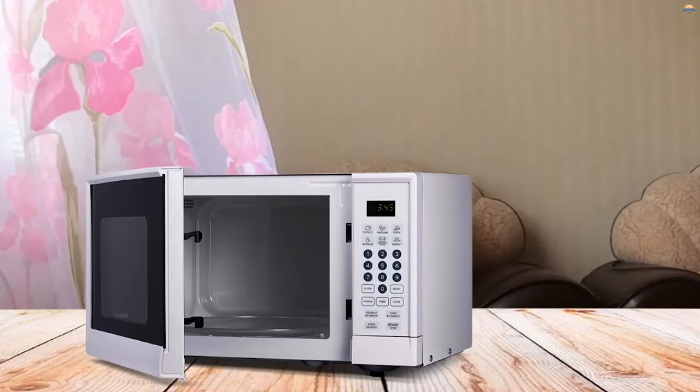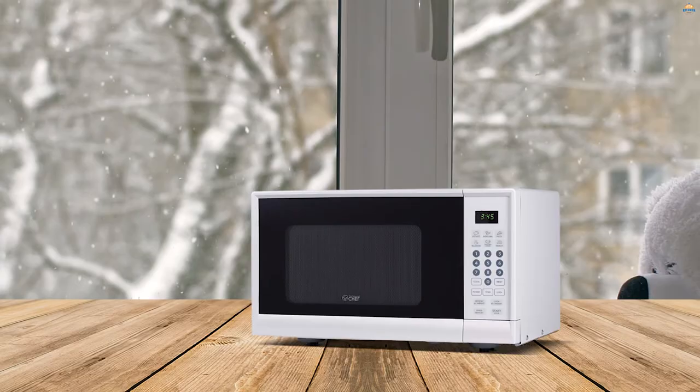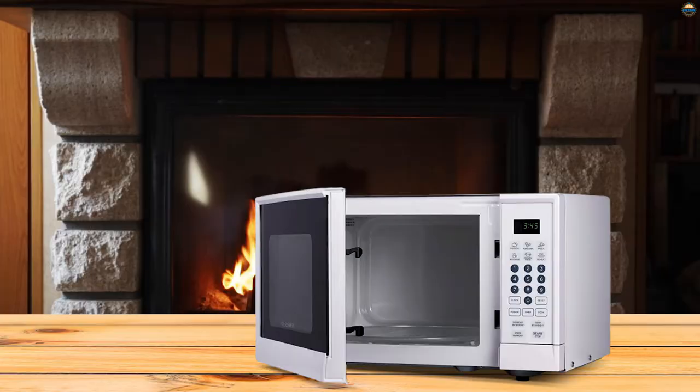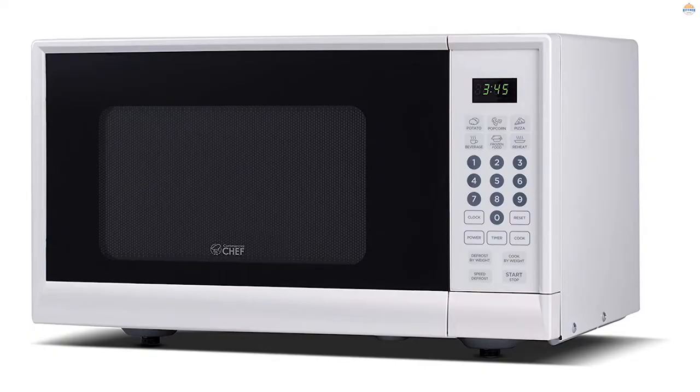Number three: Commercial Chef CHM990W Microwave Oven. The Commercial Chef CHM990W will be a suitable choice with its practical and minimalist design. This affordable microwave complements the decor of small apartment kitchens and features a sturdy stainless steel exterior. The touch buttons are easy to understand and the green LED allows you to read all the functions in any light.